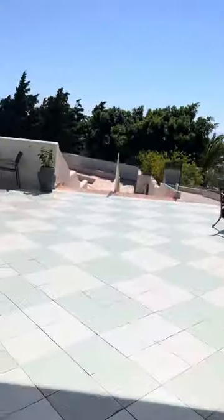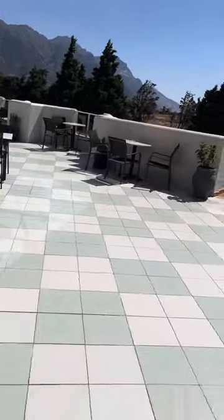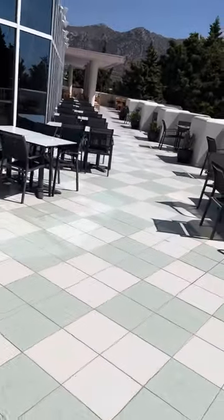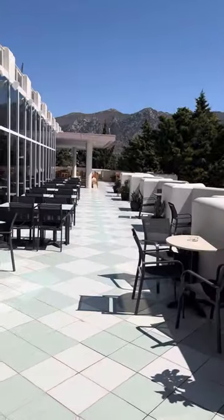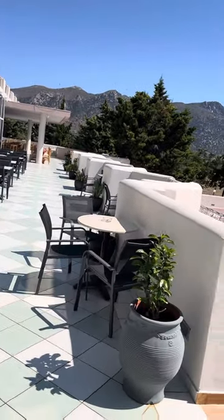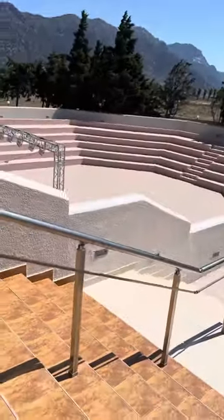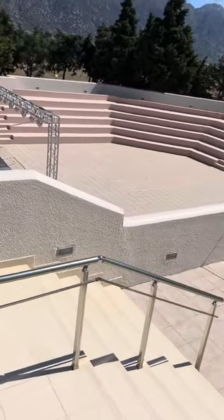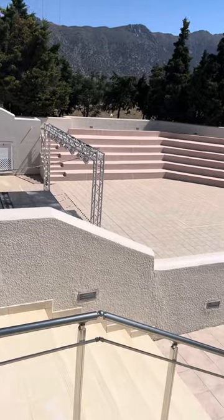That area is the main bar for later on at night. That area is a seating area — for your bar you can sit there, but further down is for the restaurant seating area. And that down there is for the kids disco and the main shows at night time.